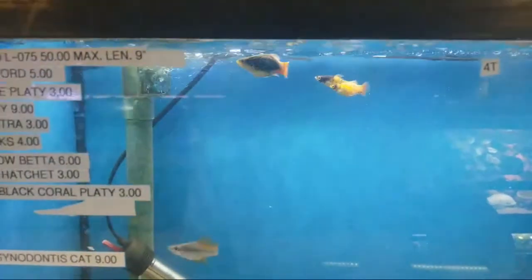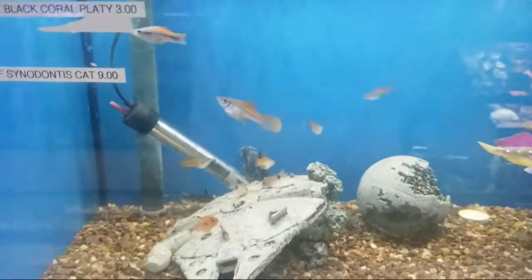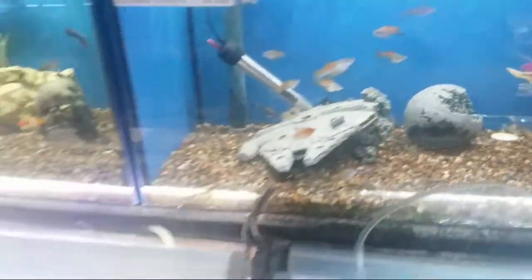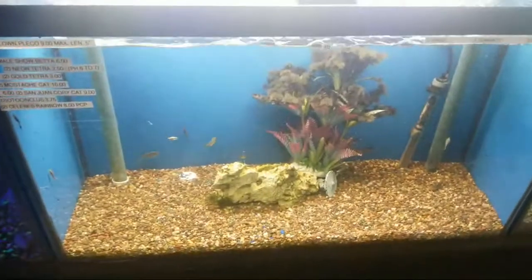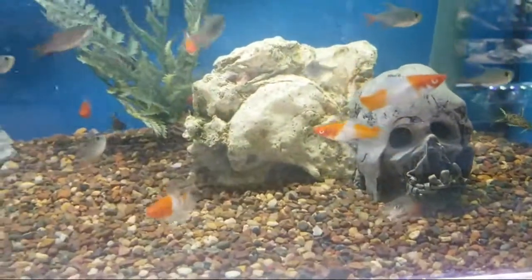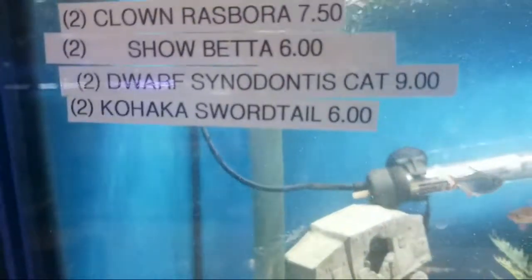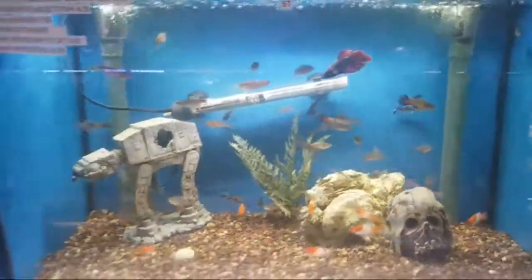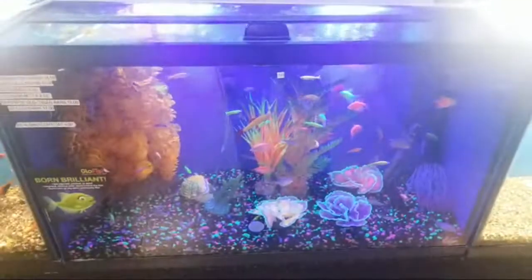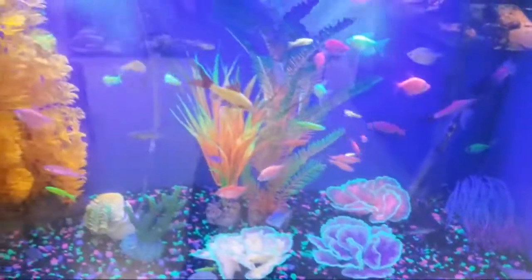On top here we have the cool bumblebee platys — I've had those before — and some cool swords. Not too much in this one, I'll skip that for now. These are some of my favorite swords, they're just so cool. Good sized betta, I think it's just a veil tail. This is their glow fish tank — you have all the different glow tetras and danios, you even have the sharks.